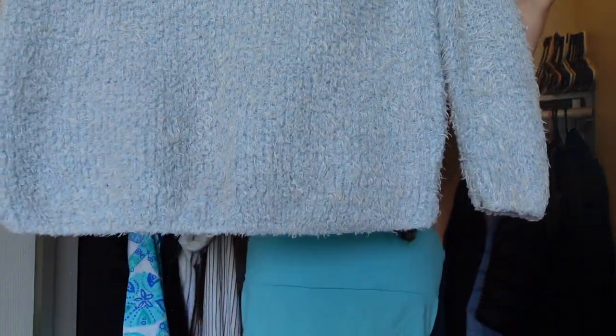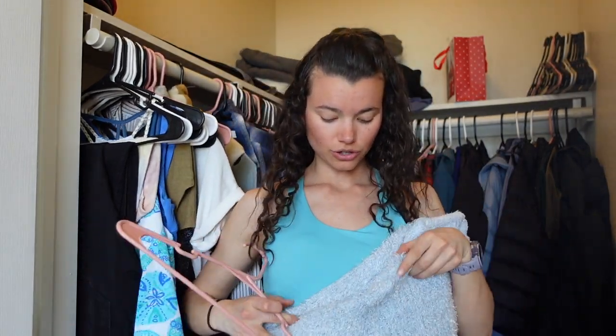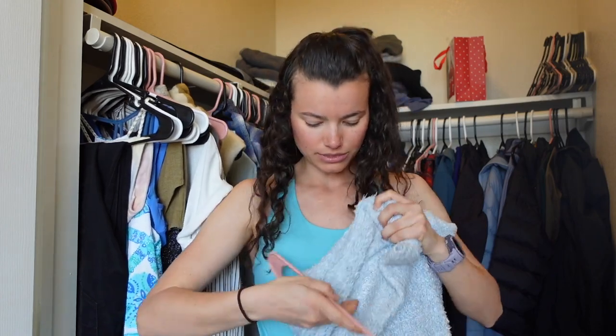Oh my god, you guys, I found this in my local thrift store. Look at her — she's so fuzzy! Super fuzzy, so warm. Do not wear it on a day that's above freezing — it is so hot. But it is so cute. I wore this to Christmas parties because it's like ice-themed looking — Elsa vibes. I love it. I think the color looks really good with my hair — the ice blue with my curly hair. Love this thing.